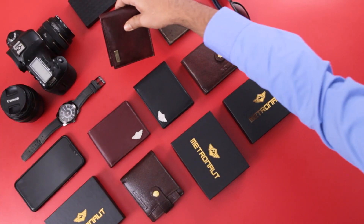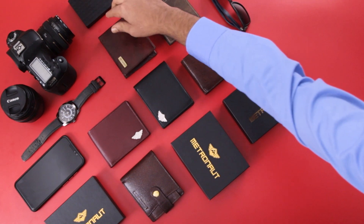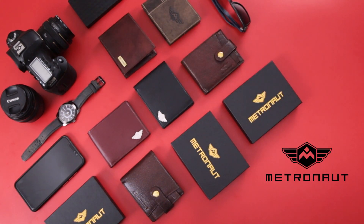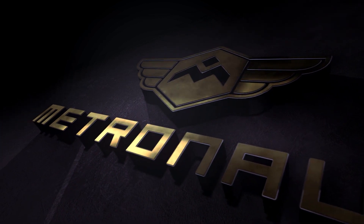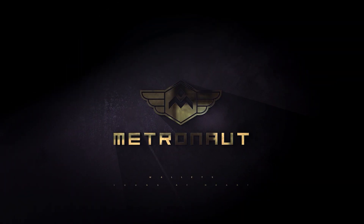Please come and shop with us. Metronaut — wallets young at heart.